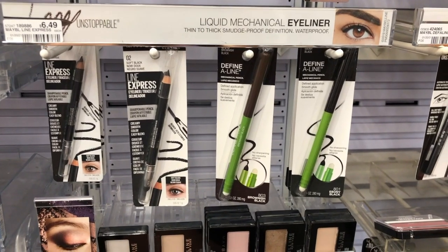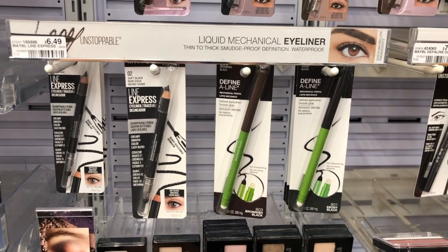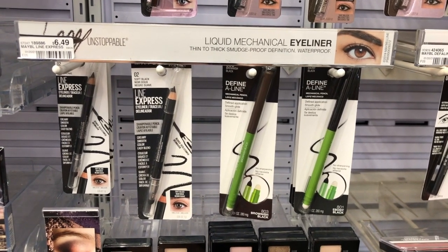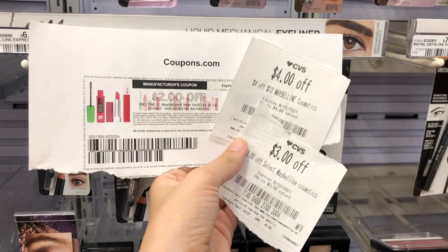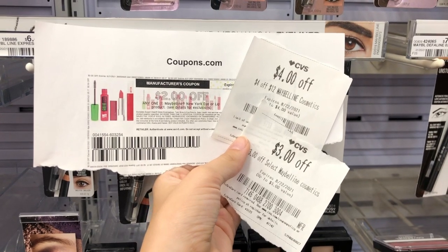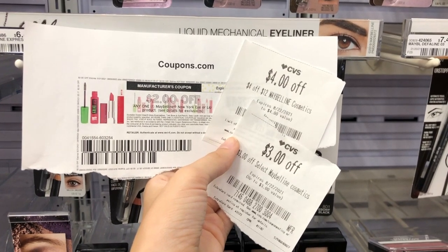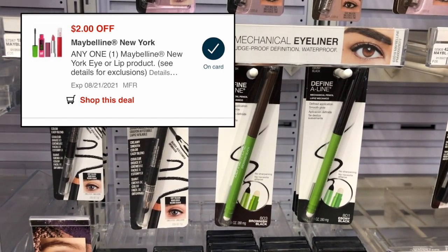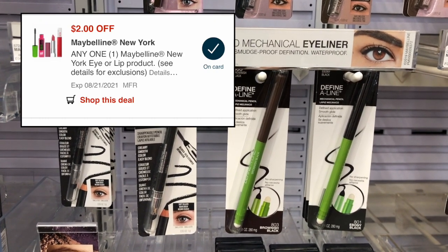Maybelline is buy two get a $4 extra care buck, or buy three get a $7 extra care buck. I'm buying two items: one Define-A-Lash eyeliner pencil at $7.49 and one Line Express eyeliner at $6.49 — total $13.98. I'm using a $4 off $12 Maybelline Cosmetic CRT, a $3 Maybelline CRT from the Redbox machine this week, a $2 printable coupon on a Maybelline eye product, and a $2 digital coupon on Maybelline eye products. I'll pay $2.98 and get back a $4 extra care buck — a $1.02 money maker — plus earn beauty bucks.